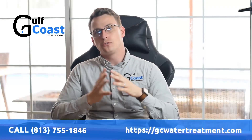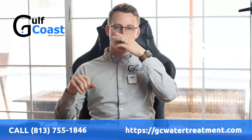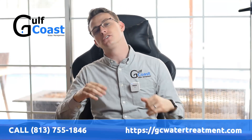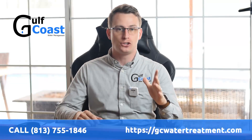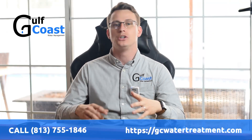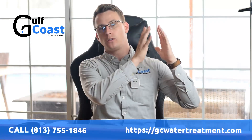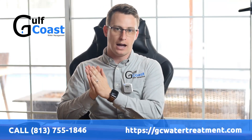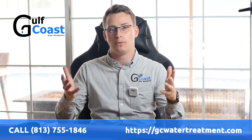Should you get a salt-free water treatment system? If you live in Florida where the water is extremely hard, I would recommend getting a salt system. This doesn't mean it's adding a ton of salt to your system — it just means the system uses salt during its regeneration process, where it takes calcium and magnesium ions and exchanges them with sodium ions to create softer water.